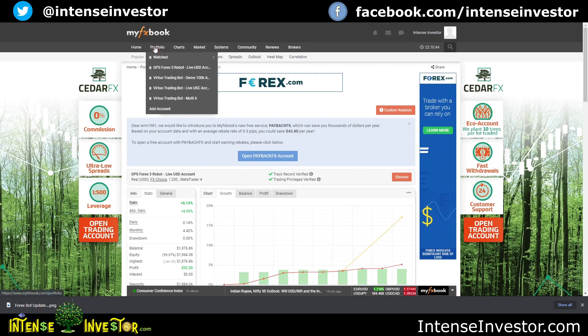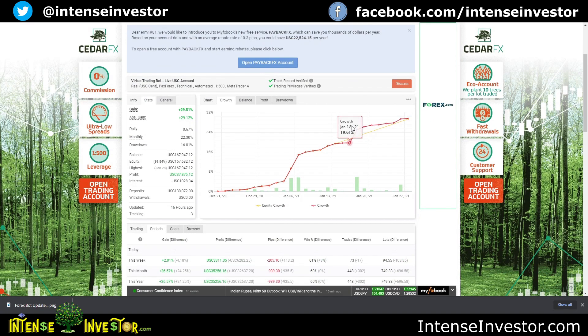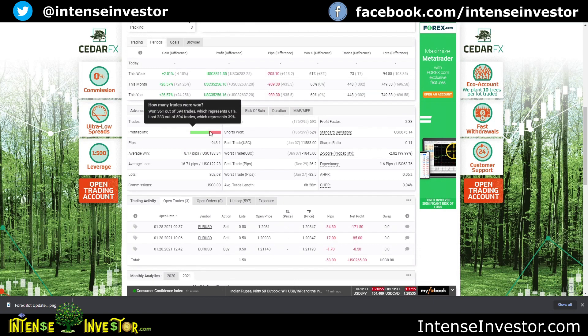Let's go to the live account — this is my cent account on Pax Forex. You can see how it mimics the demo account even though this is a live account; a lot of the same trades, just running a lower lot size. I've made 29 percent profit, almost three quarters of a percent per day, 22 percent in a month with only 16 percent drawdown. I've made 37,000 cents — that's like $378. 161 trades won, 39 percent lost.